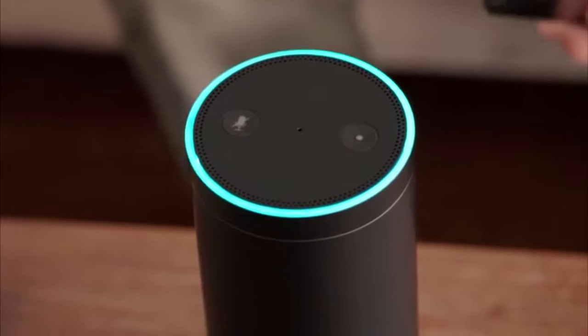Wait, I want to try. Alexa, what time is it? What was that? Did you forget something, maggot?